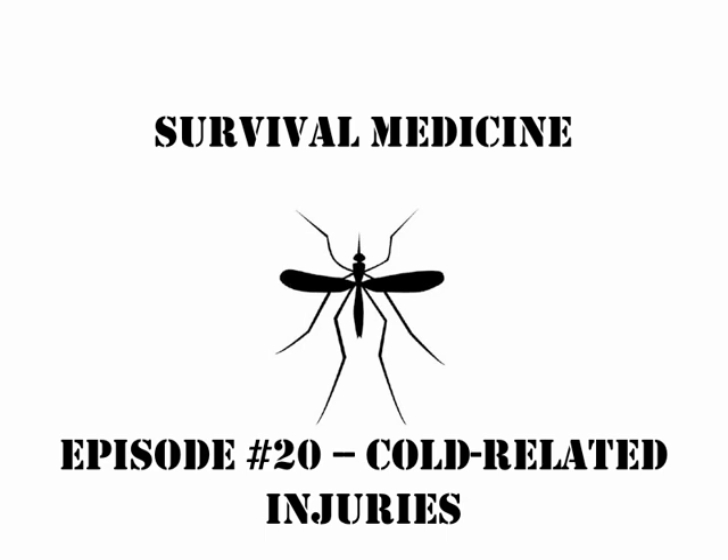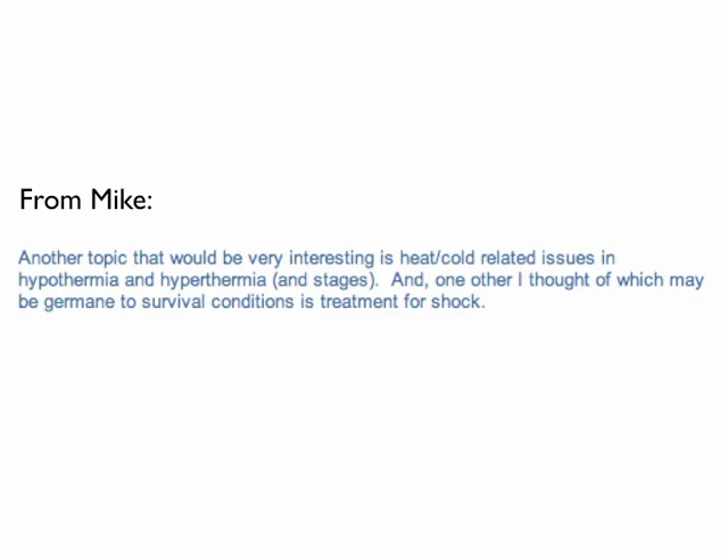Hi, this is Eric, and this is episode number 20 of Survival Medicine. This is cold-related injuries. I'm getting a nice backlog of cool things to talk about, and this was brought up by Mike, who was interested in both heat and cold-related issues. Now that we're in December and there's a lot of people in the Midwest under extreme winter conditions, I thought this would be a good one to bring up and talk about.